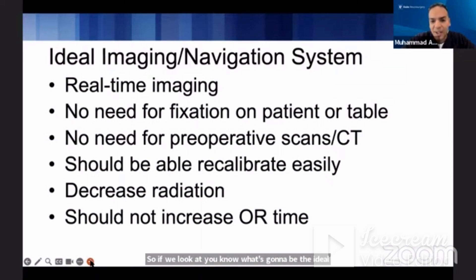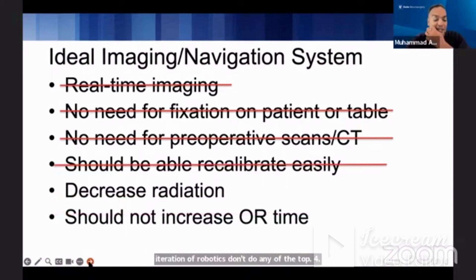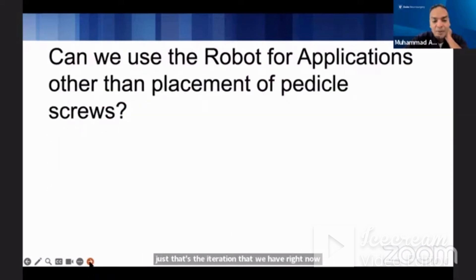If we look at what the ideal navigation or imaging system would be: we really want real-time imaging, we want to avoid fixating on the patient, we'd like to avoid a preoperative CT, we should be able to recalibrate easily — I love the work Dr. Mirza was doing with ultrasound — and we want to decrease radiation without increasing OR time. The current iteration of robotics doesn't do any of those top four, but that doesn't mean it won't happen.